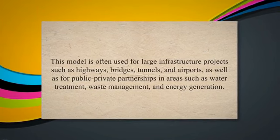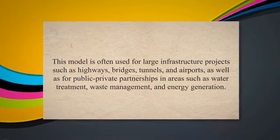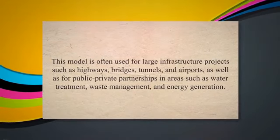However, it also involves risks and challenges related to financing, design, and long-term operations and maintenance.